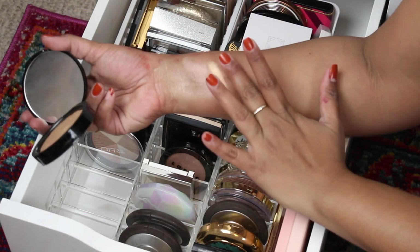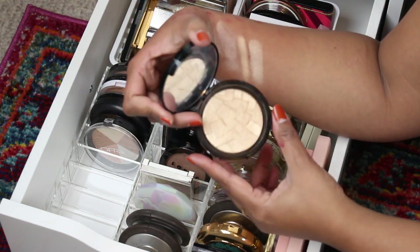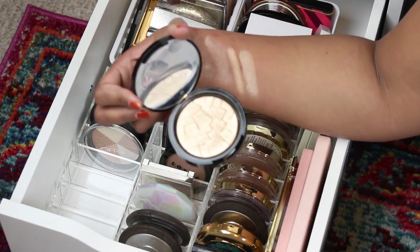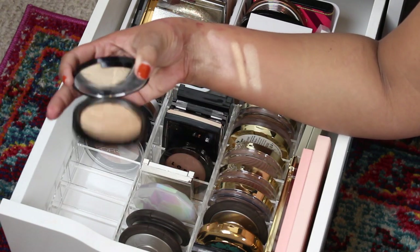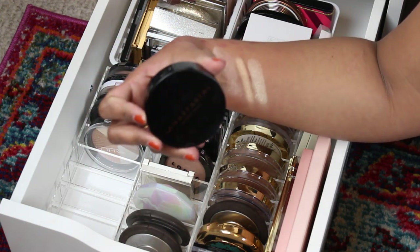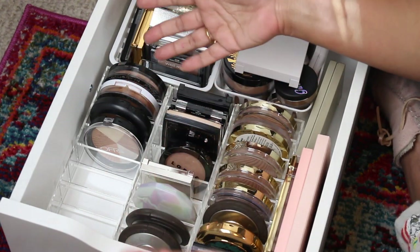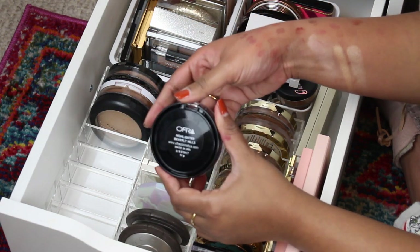I actually filmed a video where I swatched all my gold highlighters. If you guys are interested, scroll through my YouTube channel. A lot of these highlighters look the same, but this one is so limited edition that I'm gonna keep it just for the collector in me — I feel like I want to keep it so I can reference it in the future.